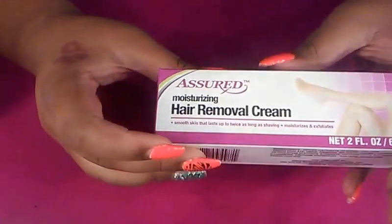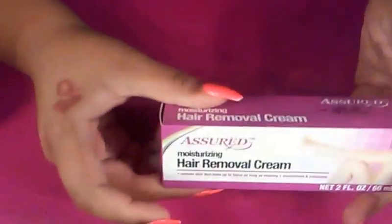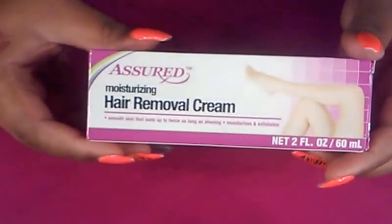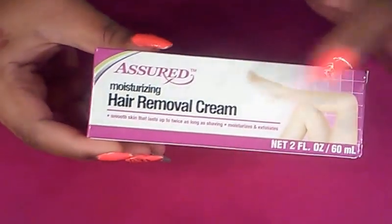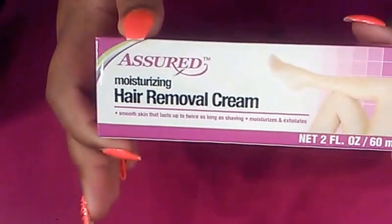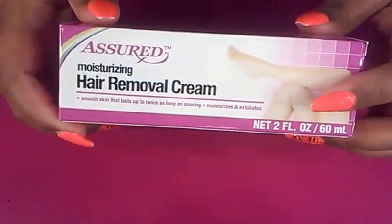I also picked up the Moisturizing Hair Removal Cream. I've never used this — I'm not sure if it's really new or not — but let me know if it works. If any of these products you love, let me know down below in the comments. I've been saving all this and I'm excited to use this stuff finally.